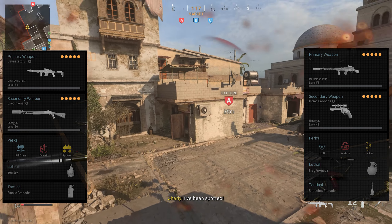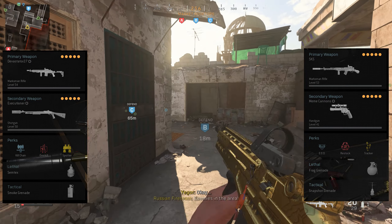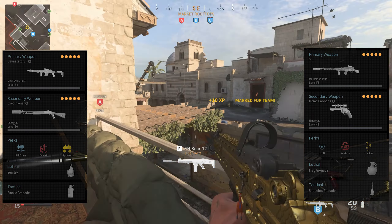The EBR doesn't do that — it doesn't matter where you hit them, you're always going to get a two-shot kill unless you shoot into a wall. I very rarely get three-shot kills with the EBR; they're just not needed. Whereas with the SKS, I find it happens a good couple of times a game, and that can be frustrating.